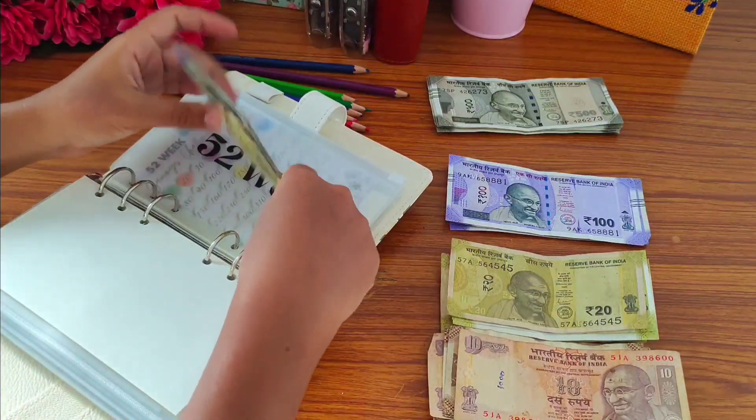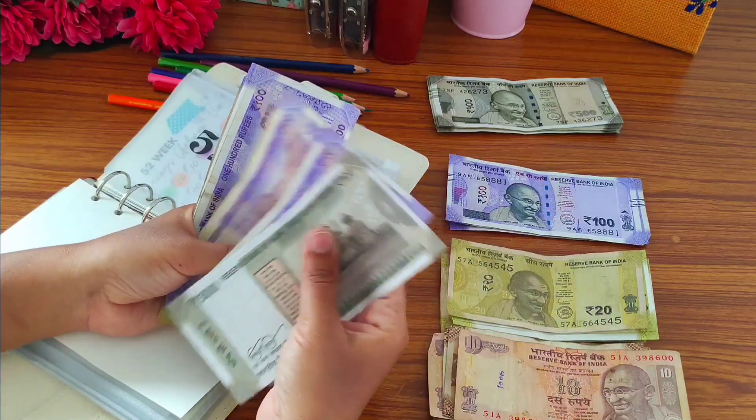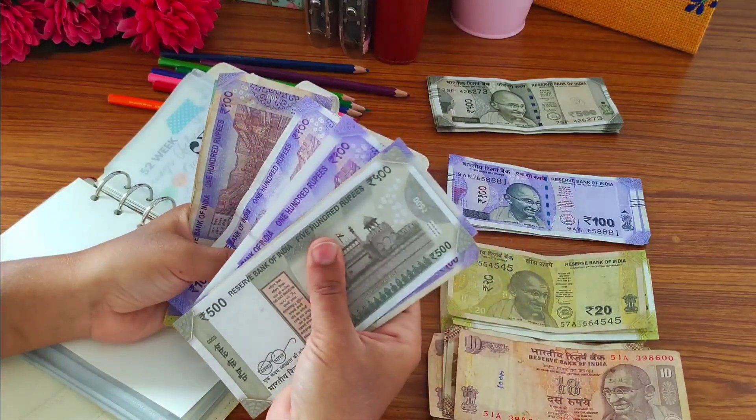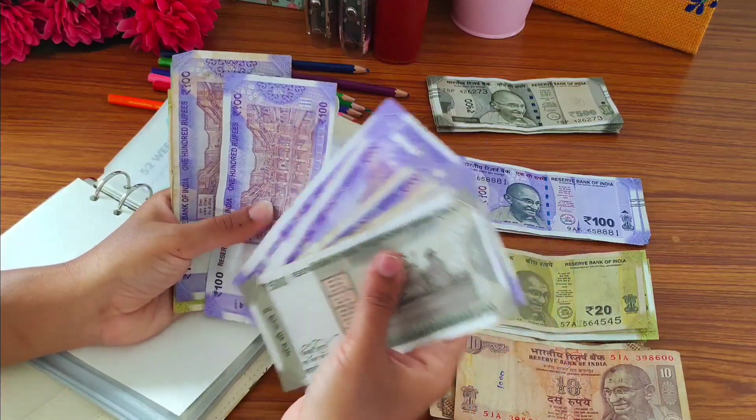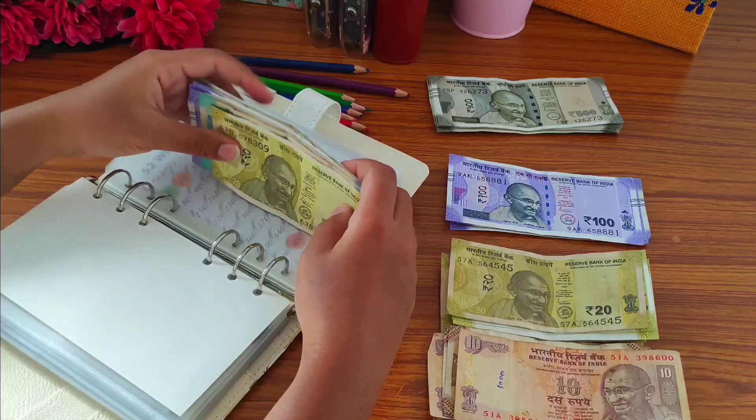Now let's count — 500, 600, 700, 800, 900, 1000, 1100, 1150, 1170, 1180, 1190. So how much have we saved? 1190 rupees.